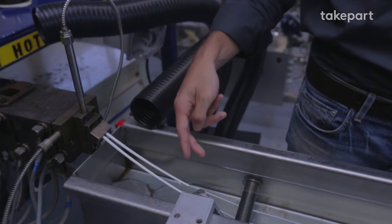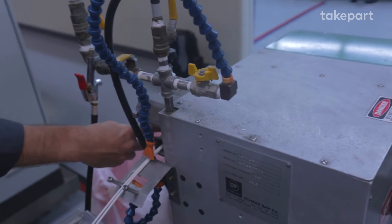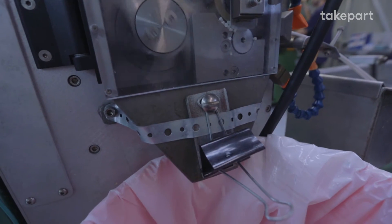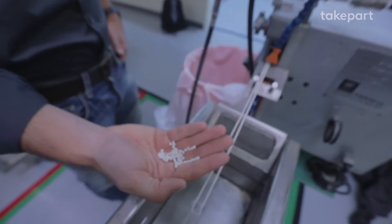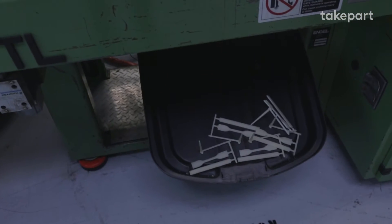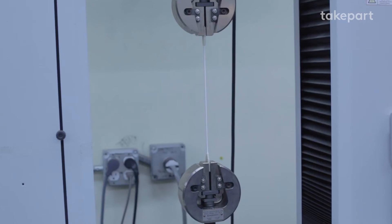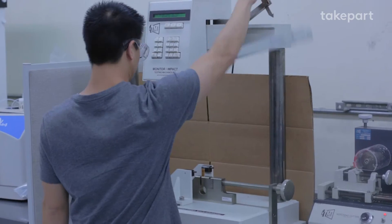To turn this into pellets, we have to cool it down. It runs through the water bath, and then we run it into the pelletizer, which chops it up and turns it into a final product — the pellet material. We've taken those pellets and turned them into these test bars, which we use to determine the physical properties of the material we've just made.